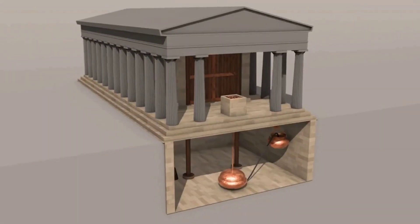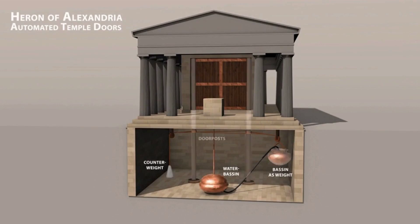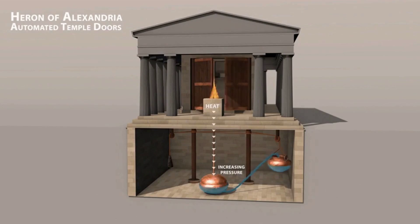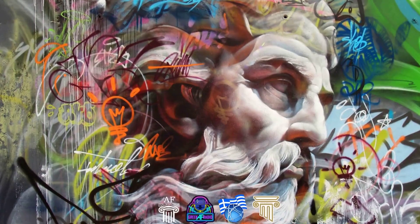Here we will showcase exactly how these ancient automated doors worked. Think of the amazing ingenuity it took to bring this to life. Thanks for taking this journey with us.